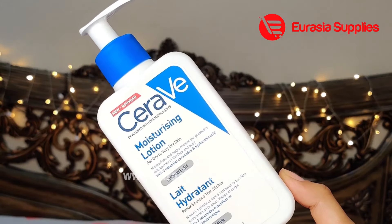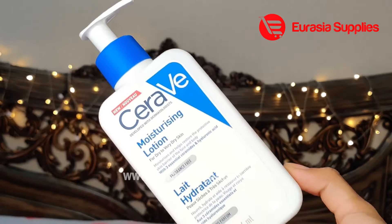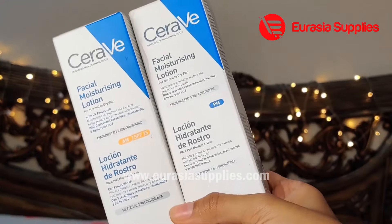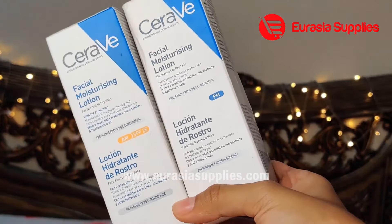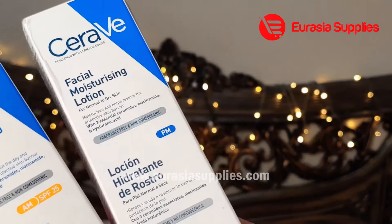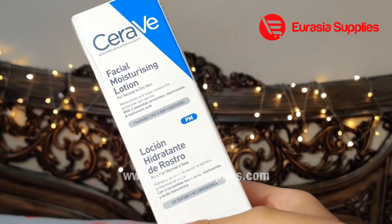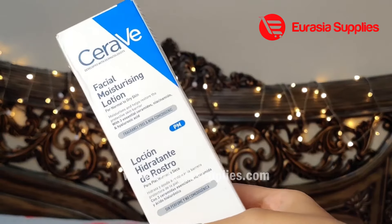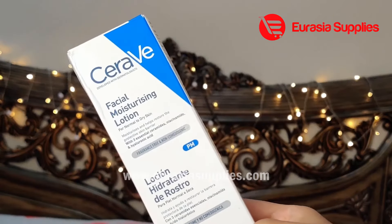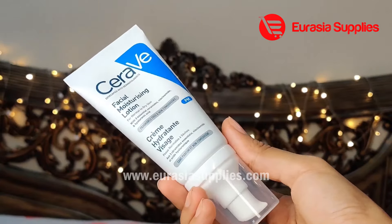Before we saw the cream, there is also a lotion version. You can use a lightweight lotion for the full body. But you can also use the cream. Now I have seen there is a day cream and night cream, so you can use it in the evening for intensive skincare. You can use the facial moisturizing lotion in the PM version. This is for normal to dry skin. I have used it on my skin with no problems. You can moisturize your face with this.